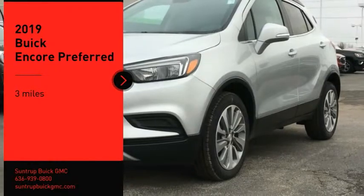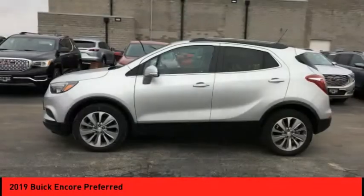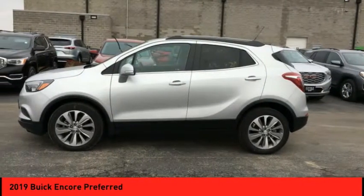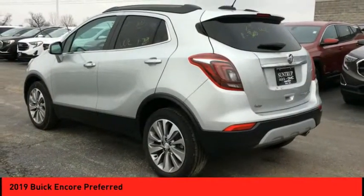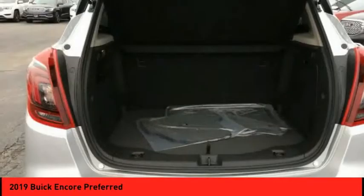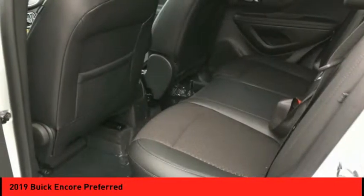Come test drive the 2019 Encore. The Encore captures Buick's traditional strengths while demonstrating luxury and style in a petite size. It's amazingly quiet at freeway speeds and the suspension engulfs pavement imperfections, providing passengers with a pampered ride. Standard features that would make any car owner smile.